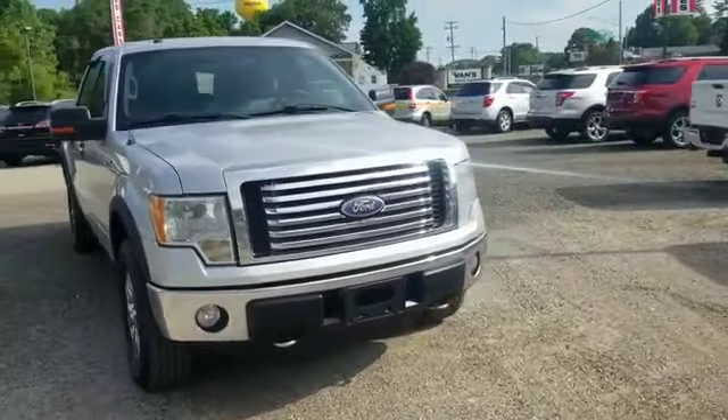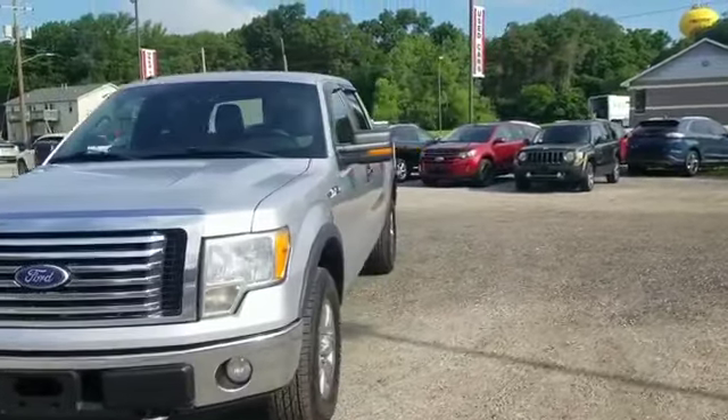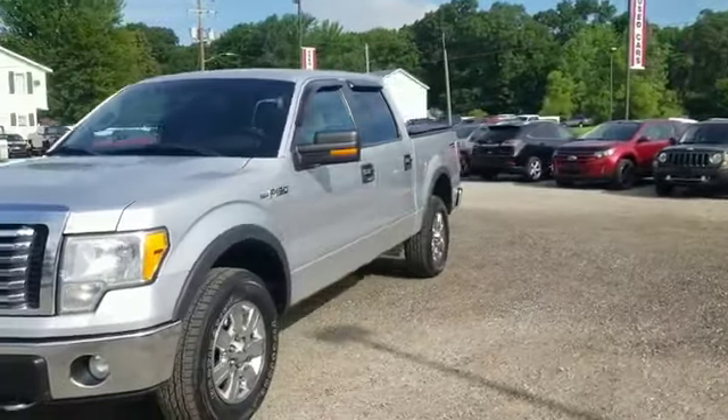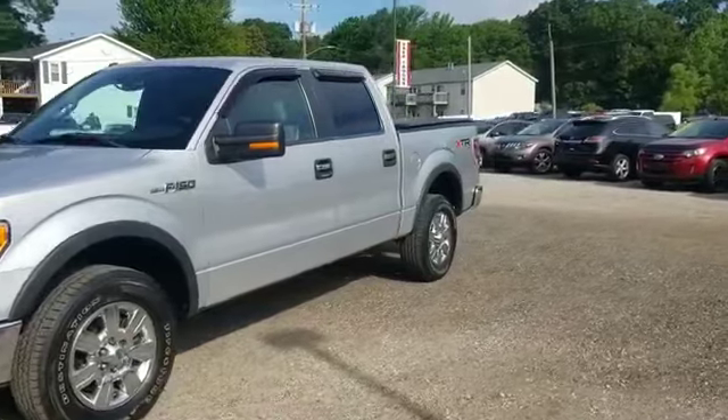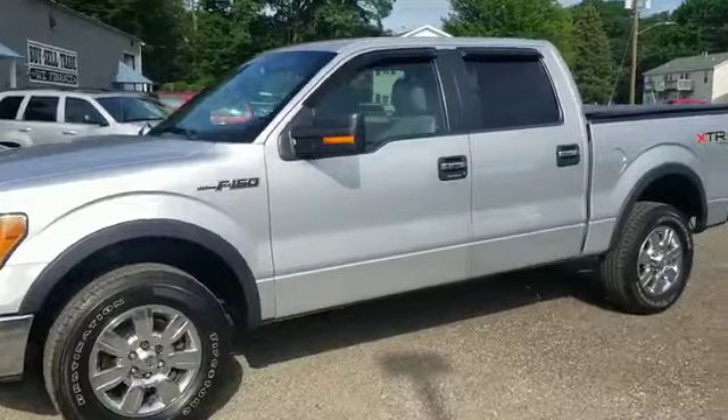It's a 2011 model Ford F-150 crew cab, XLT, XTR off-road 4x4 package, absolutely in mint condition.